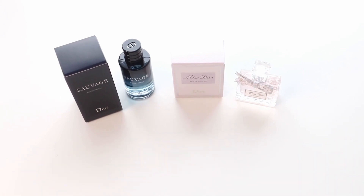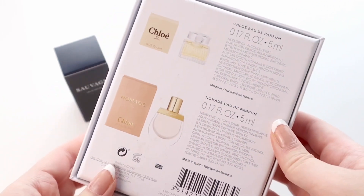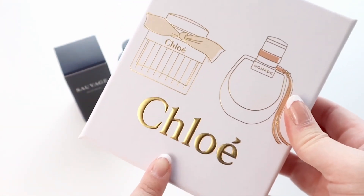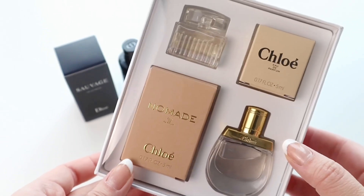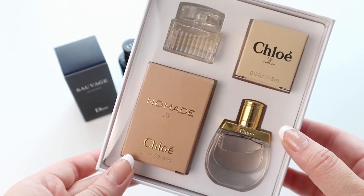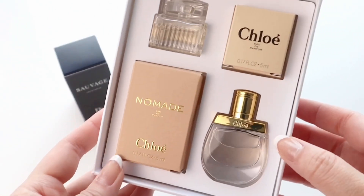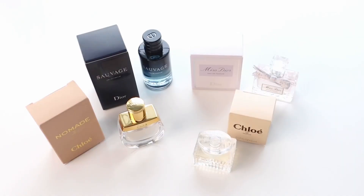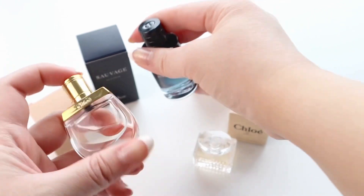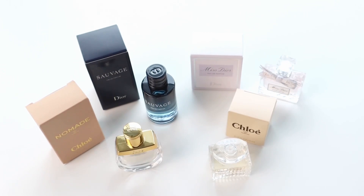Considering this was free, I actually think it was pretty amazing — because I bought this Chloe mini perfume set many years ago, and I can do a more in-depth unboxing and review of that for you guys if you wish. This Chloe set cost me probably at least 27 to 40 dollars, and as you can see the sizing is very very similar to these free Dior ones. I feel like I'm unintentionally becoming a super mini perfume collector. So yeah, the sizing is very comparable, and this Chloe set was not free.